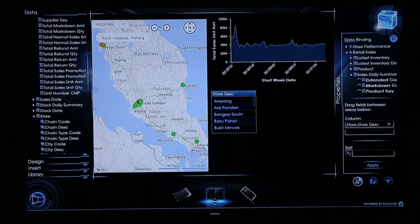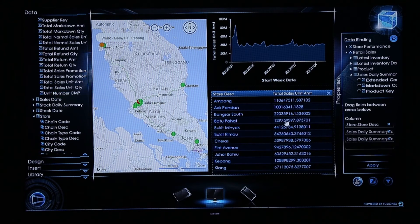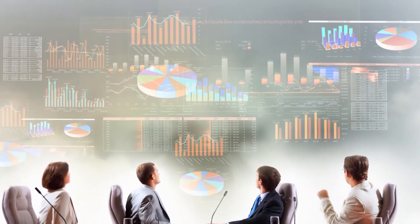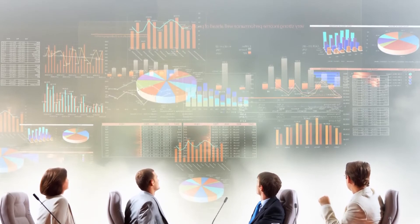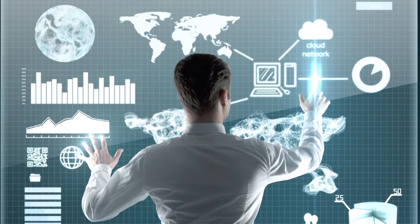The benefits of using Giant: it allows business managers and directors to improve their understanding of the business — where the business is going well and where it is not going so well — so they are more informed to make better strategic and tactical decisions.